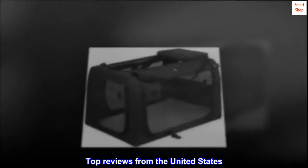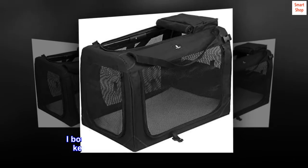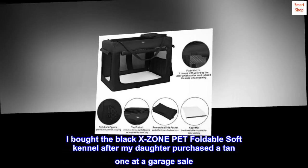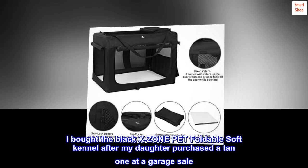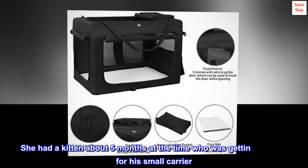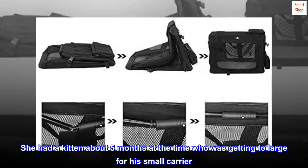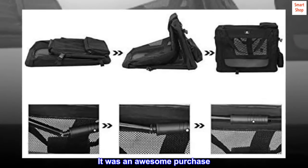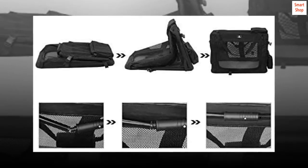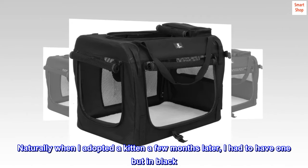Top reviews from the United States. I love it! I bought the black X-Zone Pet Foldable Soft Kennel after my daughter purchased a tan one at a garage sale. She had a kitten about five months at the time who was getting too large for his small carrier. It was an awesome purchase. Naturally when I adopted a kitten a few months later, I had to have one but in black.